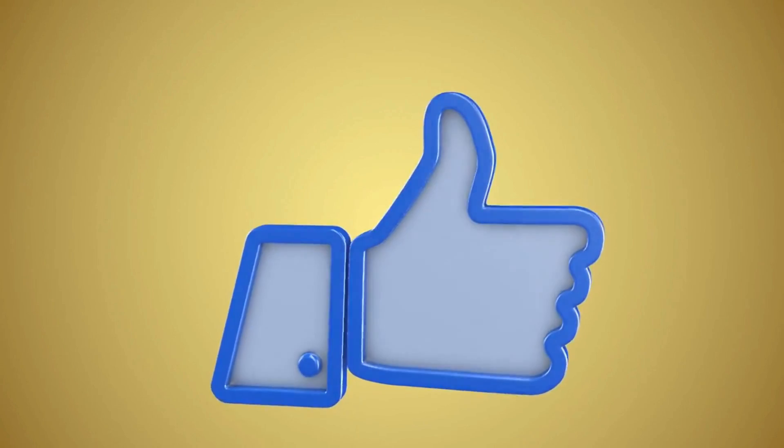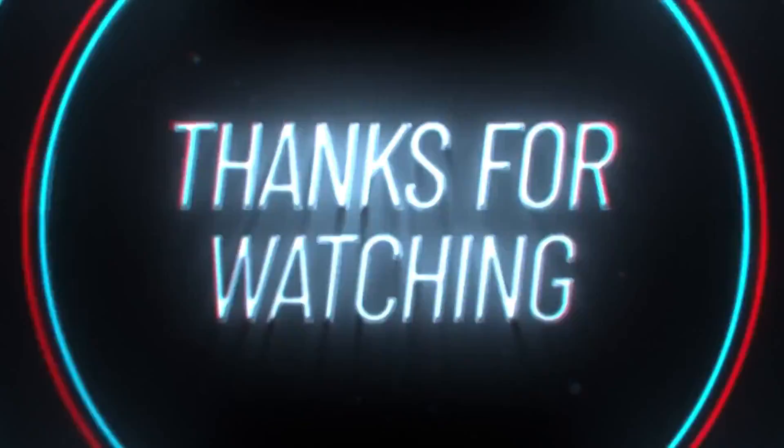And with this, the video is concluded. If you learned something from it, please do give it a thumbs up. Thank you for your attention.